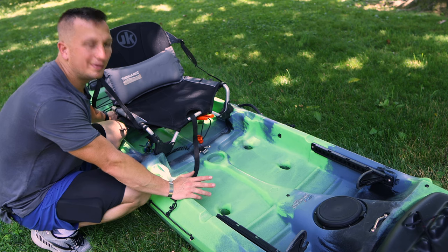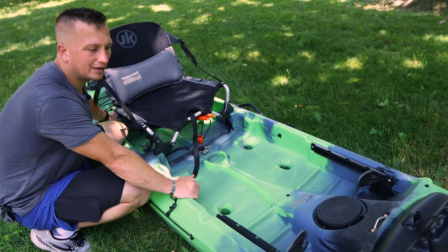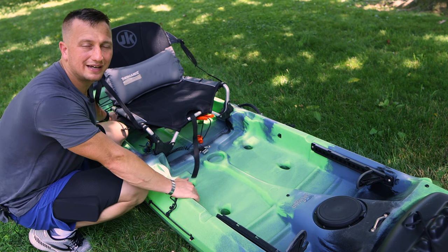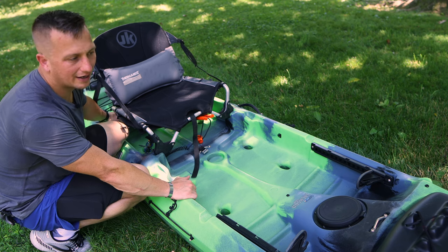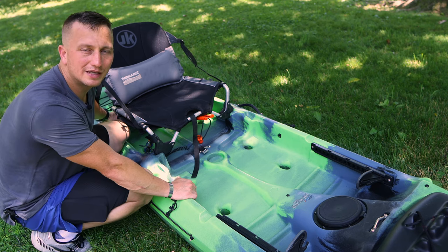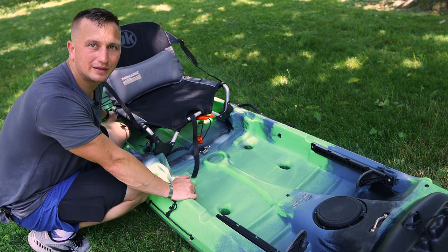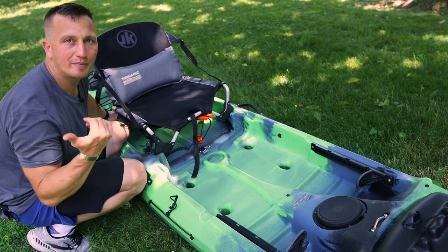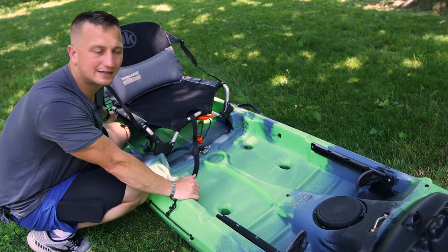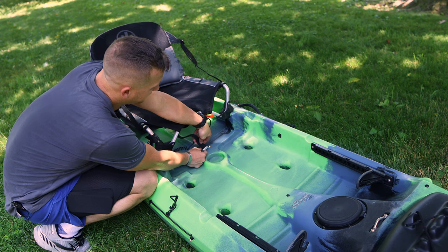I've been through a bunch of different kayaks, but the main purpose of this one is getting out on streams. It's a Jackson Cusa kayak, and I wanted something that can handle flowing waters — which is the main place I like to fish from a kayak. I also have a bass boat I use on lakes with my kids, so this kayak fills a different role.